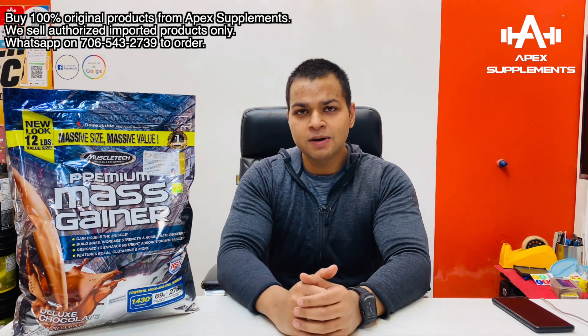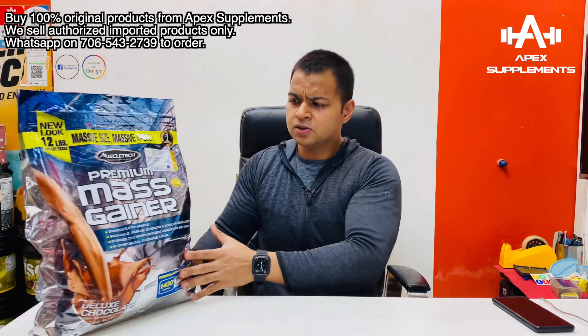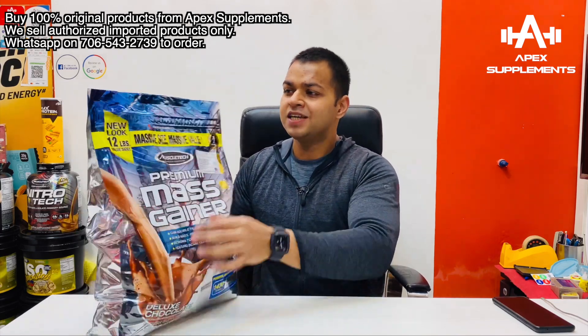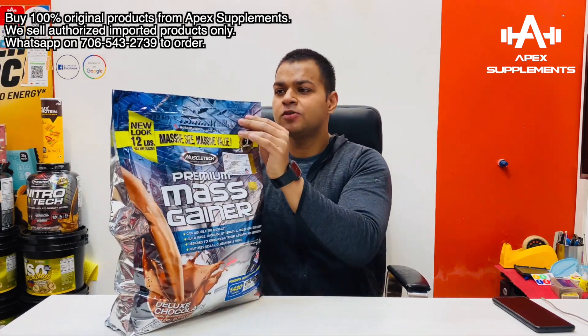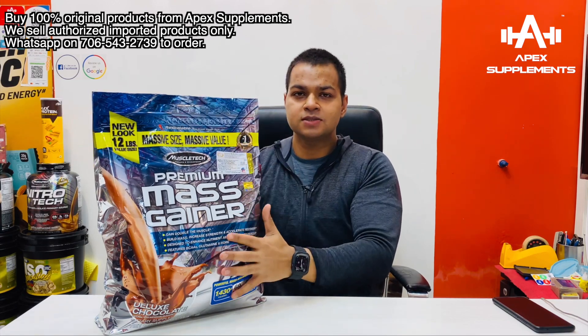So let's talk about this — first let's talk about the outer packaging. As you can see, it is a very premium package and in my opinion it is also solid. It has a resealable seal, so your product won't go bad. You can cut it from here, reseal it — it has a ziplock so you can use it again and it will stay fresh without moisture.